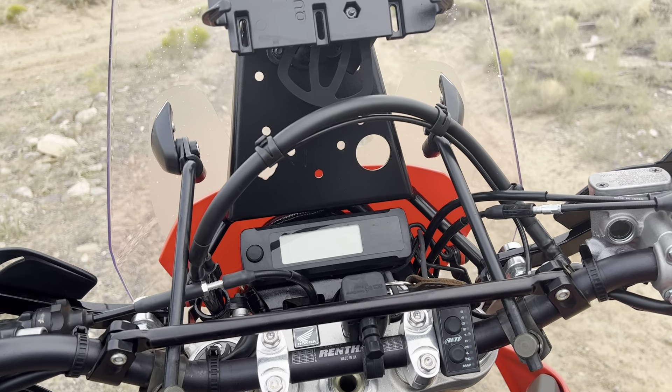Just a quick update on this computer — I am pretty impressed so far. I've only run it on map 5 and traction control. I have not adjusted the high, medium, or low throttle range settings. I haven't messed with the launch mode yet, which I need to check out.